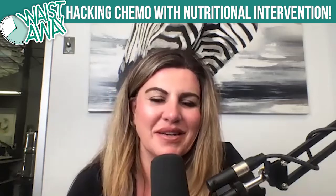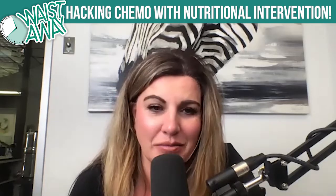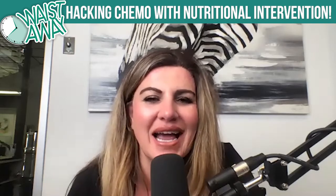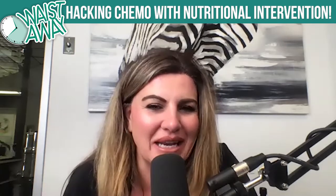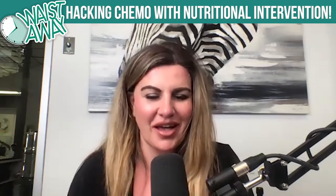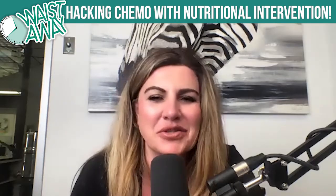Hey guys, welcome to today's episode. Today we have Martha Tettenborn. Our title for today is Hacking Chemo: A Dietitian's Journey to Beating Cancer Using Nutritional Interventions. So Martha, welcome. Tell us a little bit about your story.